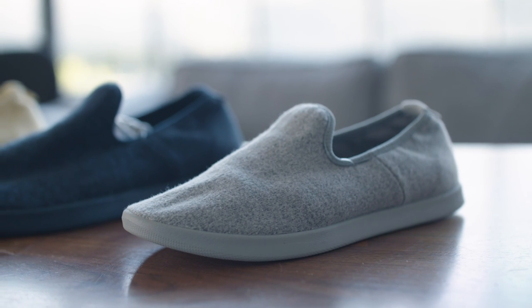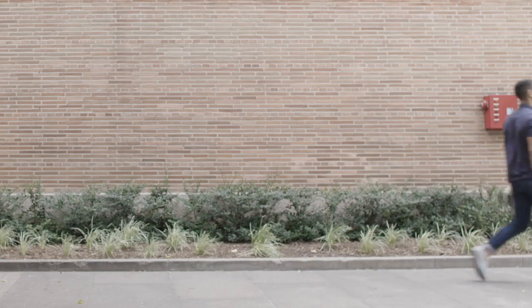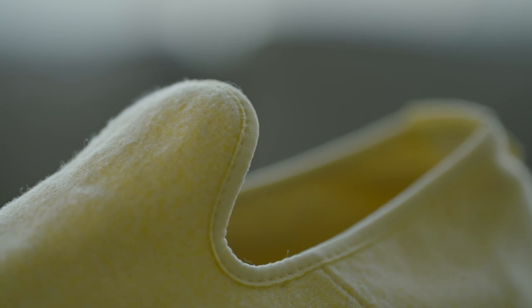They do get soggy in the rain, but unlike a pair of canvas sneakers, they dry out in a matter of hours. Plus, the moisture-wicking properties of Merino has kept them remarkably stank-free for more than 100 miles of sock-free walks through San Francisco. All of which is pretty impressive, especially for such a simple looking shoe.